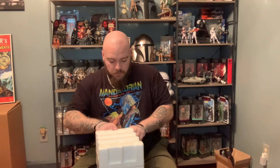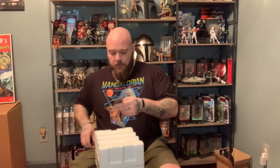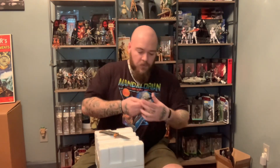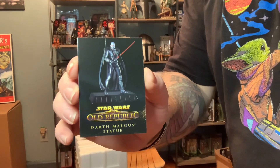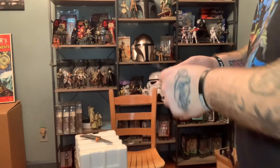I know this is taking me a minute to get this thing open — I'm just trying to be very careful. This is my work knife and I need to sharpen this thing. The little bag is a Gentle Giant Certificate of Authenticity, so that's pretty cool. There's the front of the card — Certificate of Authenticity.